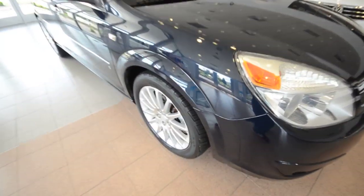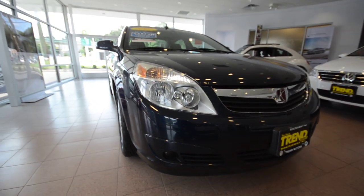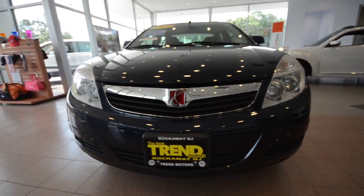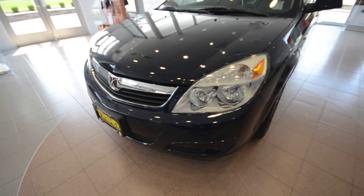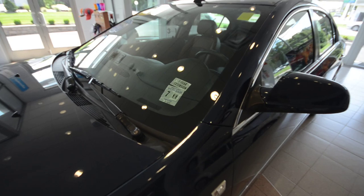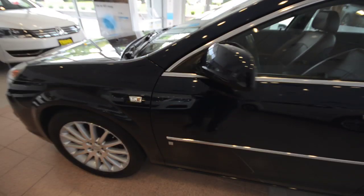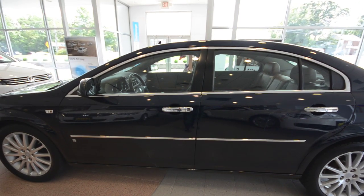Pretty good tires on them too, if you can see that right there. The XR is the top dog in the Aura line. Unfortunately, the Aura is no longer offered as a new car because Saturn is no longer around. However, all these pre-owned Saturns can be serviced at any GM dealer, so fear not. Got the nice chrome on the side there, door handles, that chrome body line, and then you have the chrome around the windows as well.